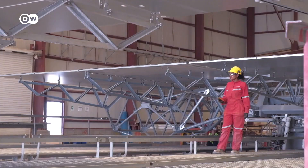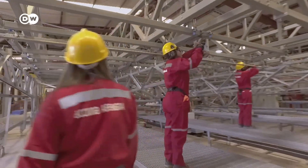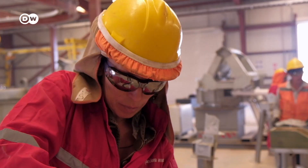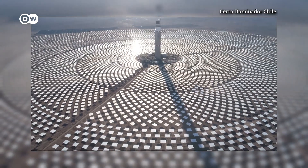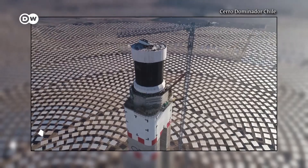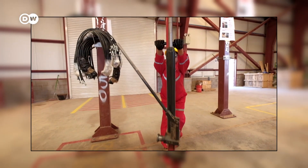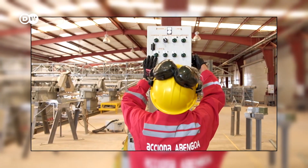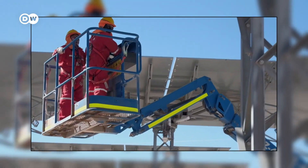Simply shutting down coal-fired power plants is not an option. The construction and operation of the new thermal solar power plant has also been a welcome job creator in this remote region. The company is keen to show the high proportion of female employees. The women featured in this promotional video stress that they can work on equal footing with men and that they're treated as equals — a situation far from the norm in many other workplaces in Chile.